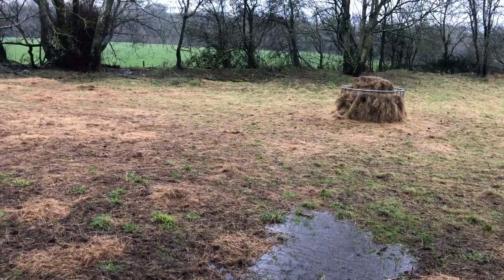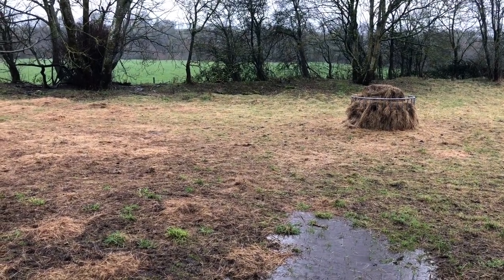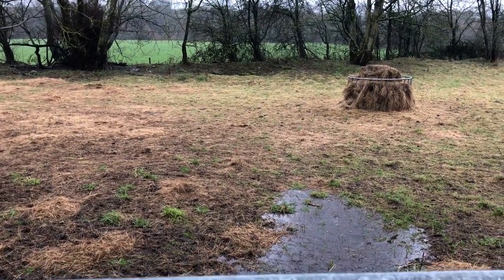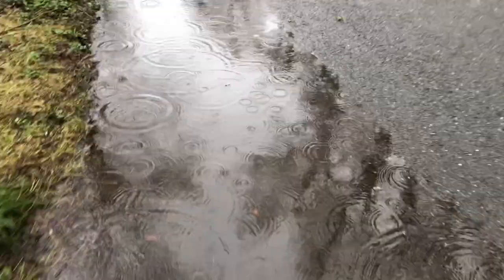Hopefully it won't go near the hay bale. Hopefully it'll creep forward in another direction. But at least this will now make it so the neighbor's house doesn't get flooded.